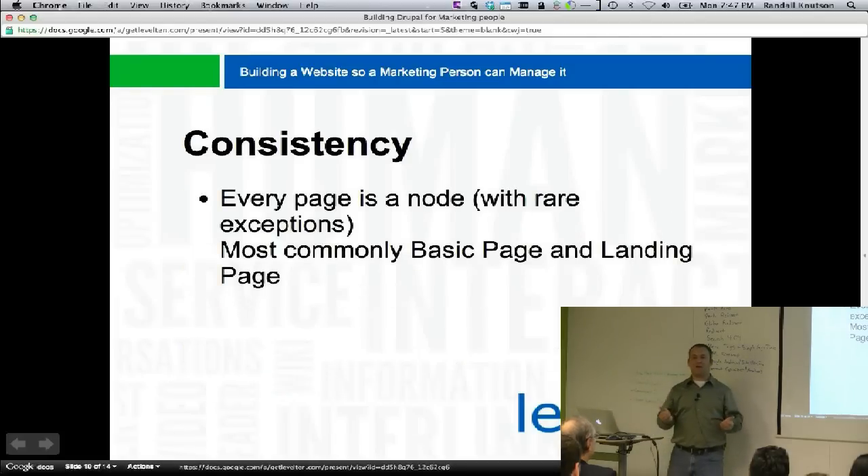Make every page a node. Use the block system. Use the node system. The first site we did this on, it was amazing how many more things worked — the menu system worked, the block system worked, everything worked when we're not trying to shove all these other tools in there. The question comes: how do you put your views and other stuff in there?